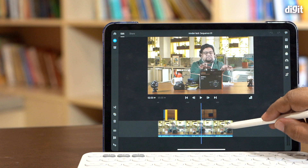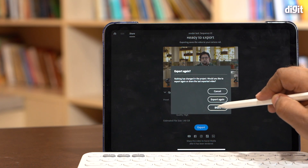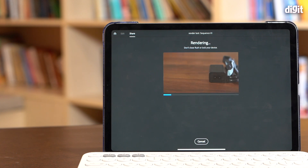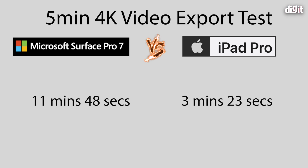For video editing, we took 4K video files, loaded them on both machines, and created a project in Adobe Premiere Rush — available across PC, iPad OS, and iPhone — giving us the same functionality from the same app. The results were a little embarrassing for the Surface: it took 11 minutes and 48 seconds to export a 5-minute 4K file. The iPad Pro completed the same task in just 3 minutes and 23 seconds — a massive difference.